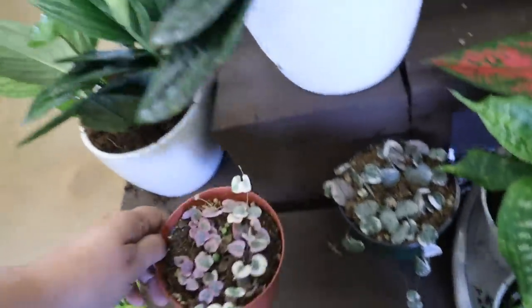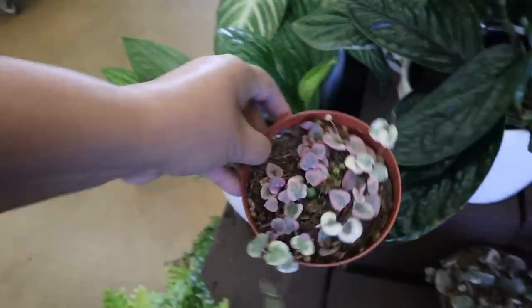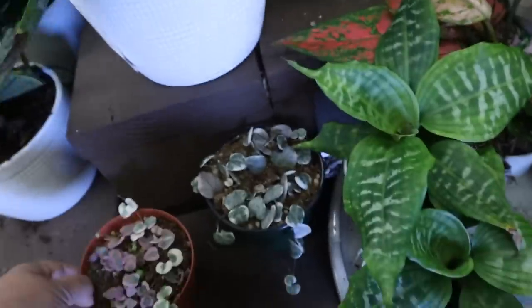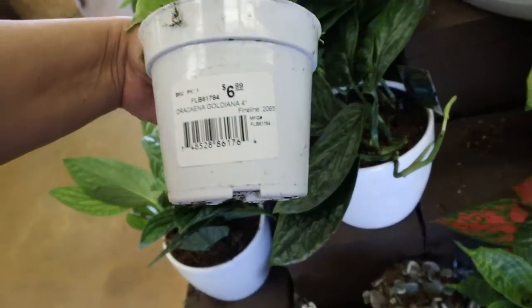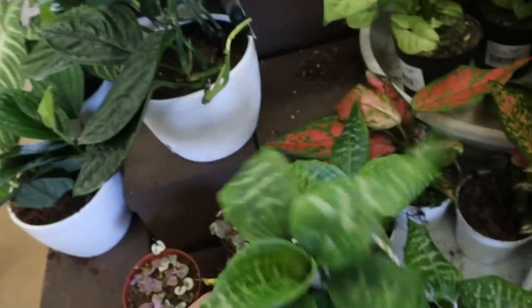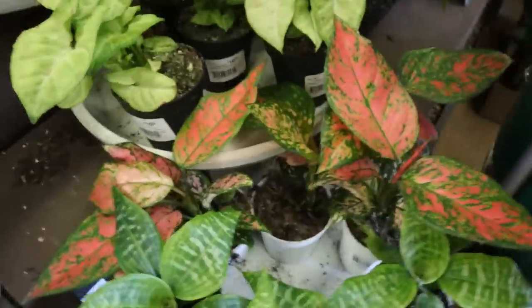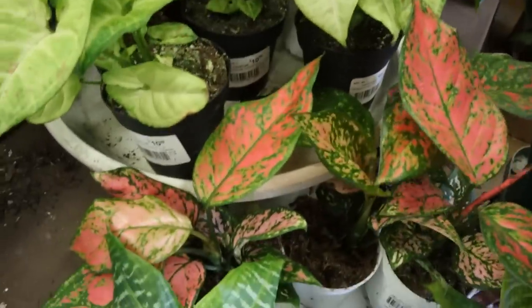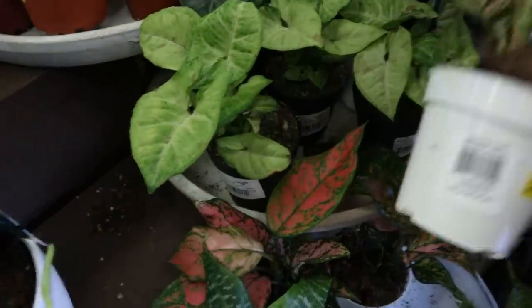So we have some variegated String of Hearts, $16.99. What's this? Dracaena Goldiana, $6.99 — this almost looks like a bird's nest snake plant. And $16.99 Lady Valentine.